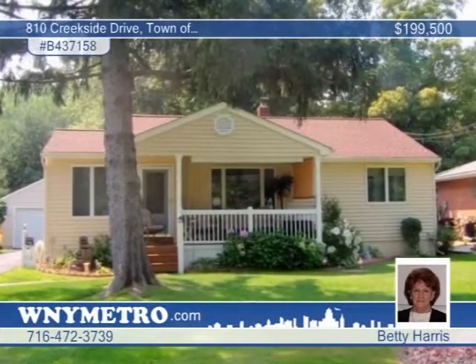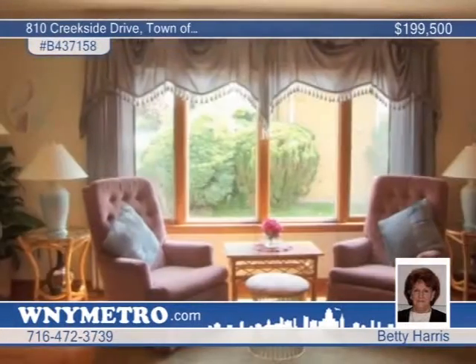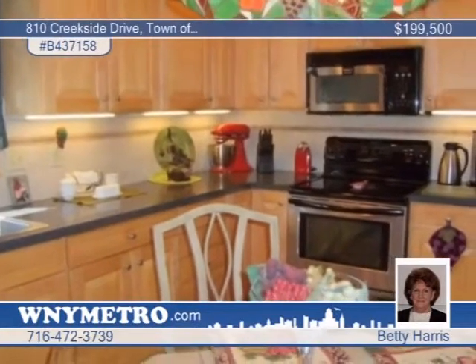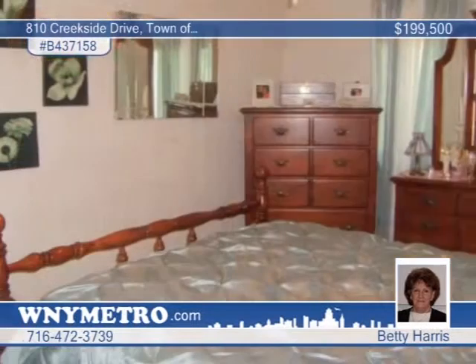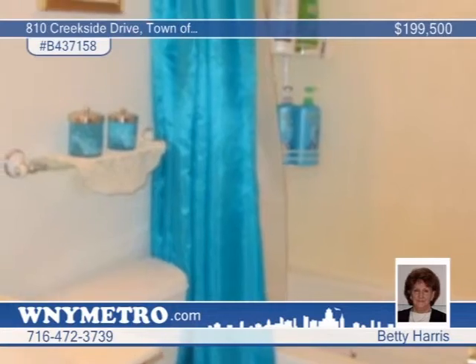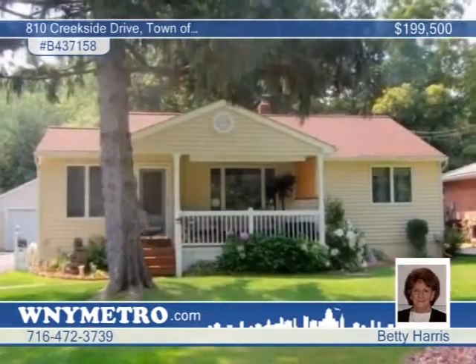This three-bedroom, one-bath dollhouse has been completely renovated with Pella windows. The maple hardwood kitchen is complete with stainless steel detail, terrazzo backsplash, and built-in dishwasher. Other amenities include a vinyl railed covered front deck, lead glass forever entry door, and a living-dining room combo. The four-car garage includes a double and single door. All appliances are negotiable. Contact Betty Harris to find out more.